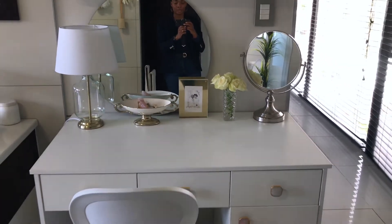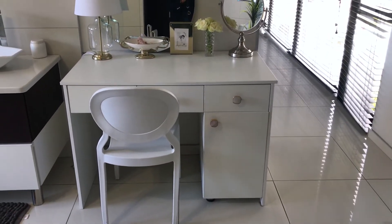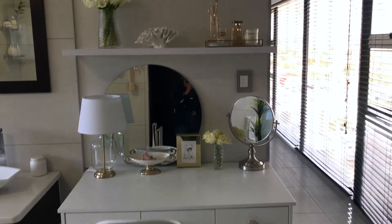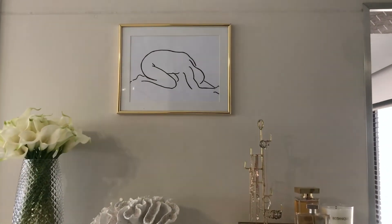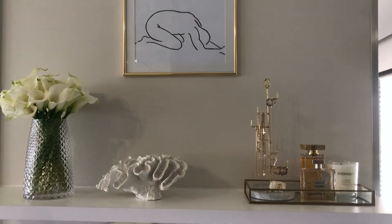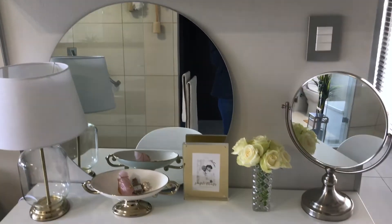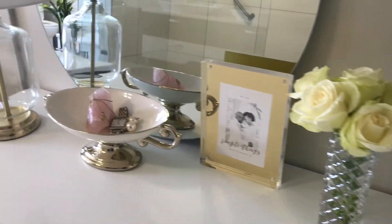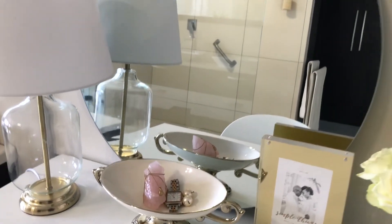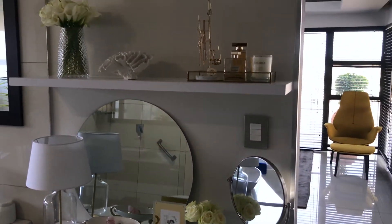That's it for my vanity tour! Thank you so much for tuning in. I'm sorry about the reflection - there was just no way to get around it and the lighting wasn't at its best. I'm still getting the hang of this, so please be patient with me. I hope you were able to get some idea and inspiration for your own vanity - make it pretty, make it functional, make it efficient and affordable. Thank you so much for watching, remember to subscribe, and I'll see you guys in the next video. Bye bye!